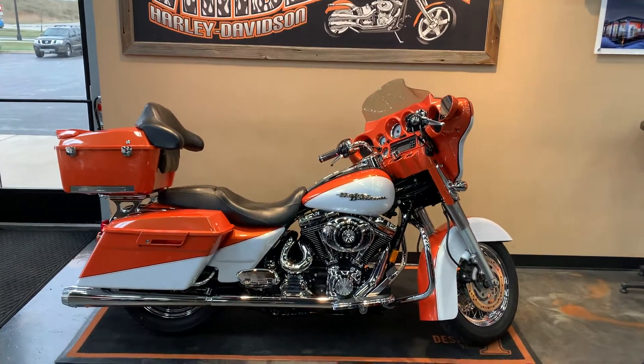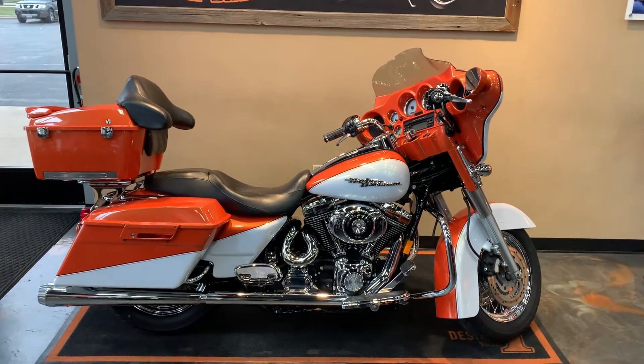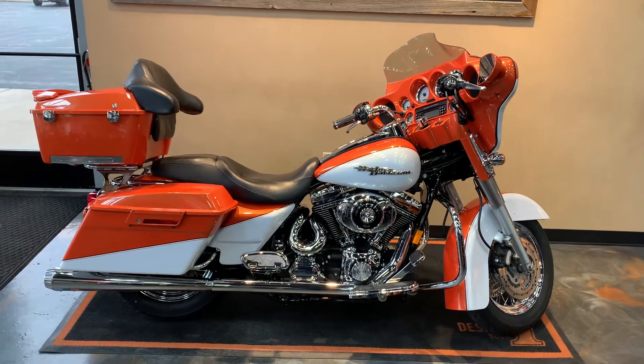Here we have a 2006 Street Glide with some nice accessories on it. Our color is going to be white with Howard Davis and orange.